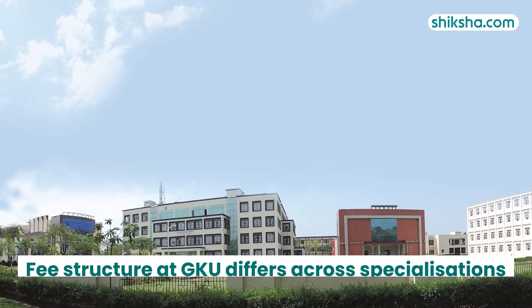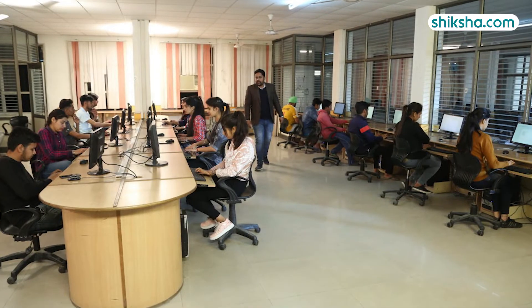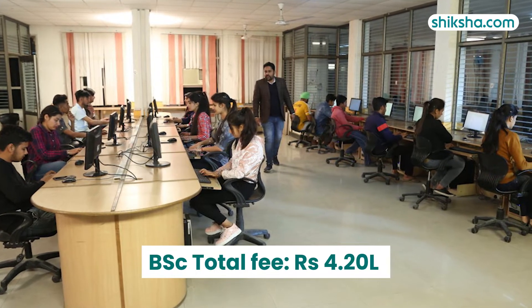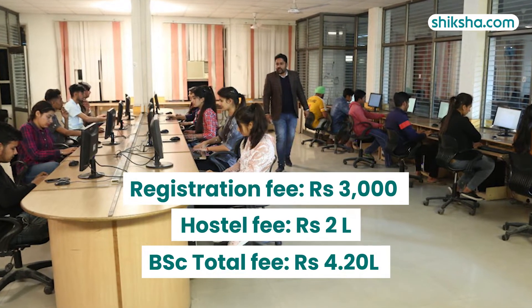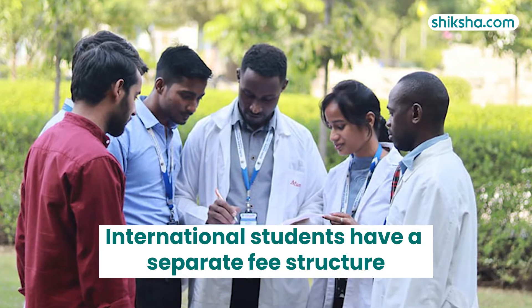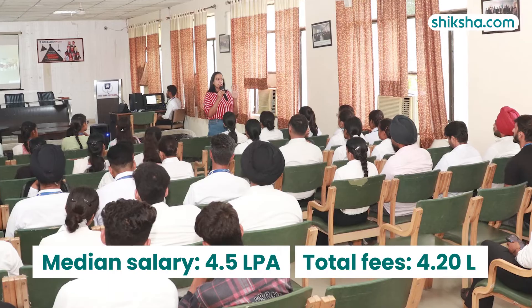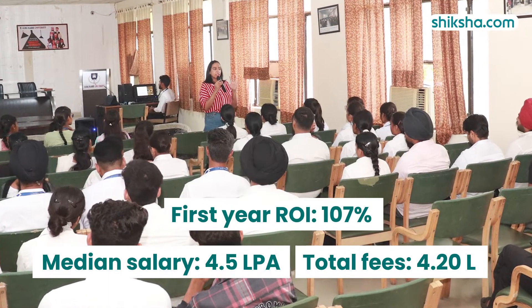The fee structure at GKU differs across specializations. For example, the total fee for the 3-year BSc in radiology and imaging technology is around 4.2 lakhs, including a hostel fee of about 2 lakhs and a one-time registration fee of 3,000 rupees. International students have a separate fee structure. With a median salary of 4.5 LPA and total fees of 4.2 lakhs, including tuition, the return on investment looks favorable.